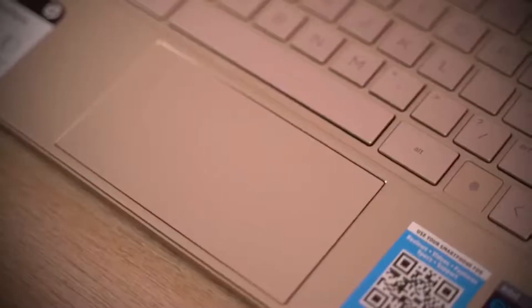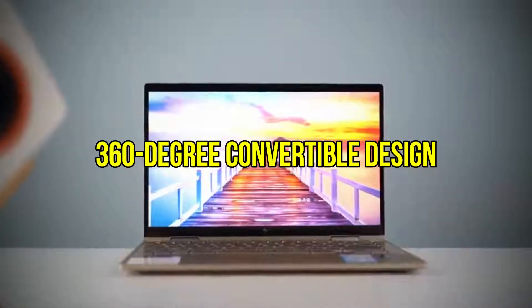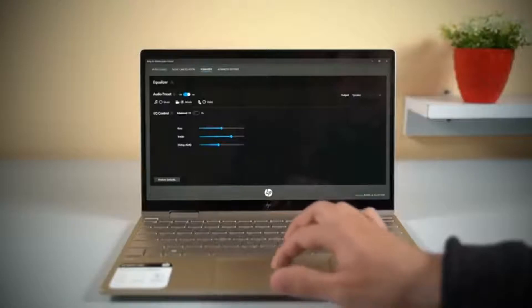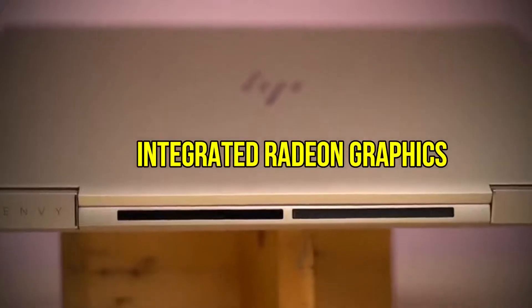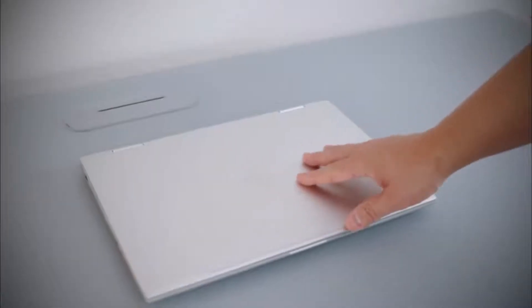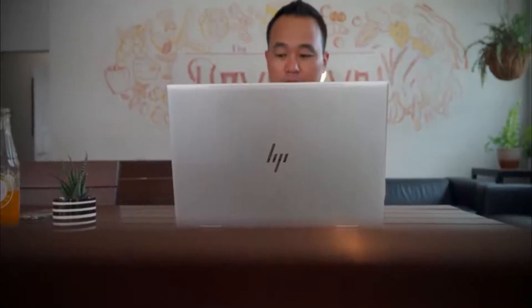The HP ENVY x360 is a well-built model with a big 15-inch FHD touchscreen, 360-degree convertible design, and ports including USB-A 3.2, USB-C, and HDMI. On top of that, you'll find a 6-core Ryzen 5 4500U processor and integrated Radeon graphics, plus 8GB of RAM and 256GB of PCIe NVMe SSD storage, which can be upgraded in the future. The ports include USB-C, USB-A, HDMI 2.0, and a multi-format SD media card reader. Please do check this model out.